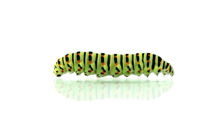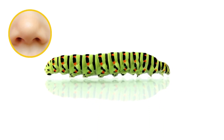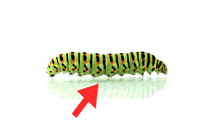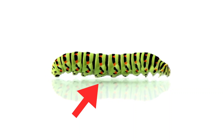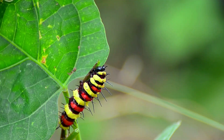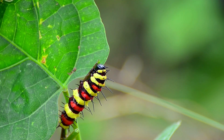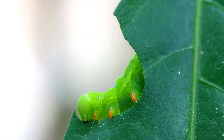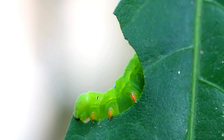And guess what? Caterpillars don't breathe like we do. We breathe through our noses, but caterpillars have tiny holes along their bodies to let air in. It's like having lots of invisible noses! Caterpillars also like to eat a lot. They have strong jaws to help them munch through the leaves, and they will eat leaves all day long to grow bigger and stronger.